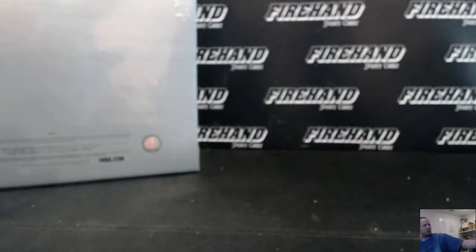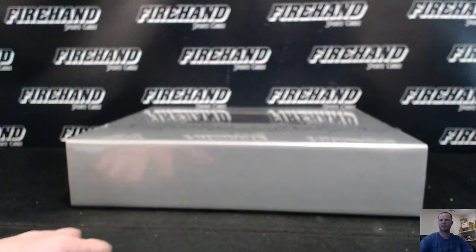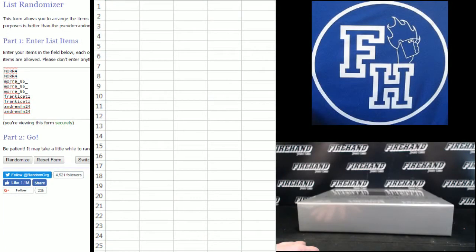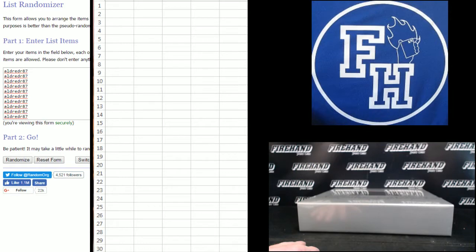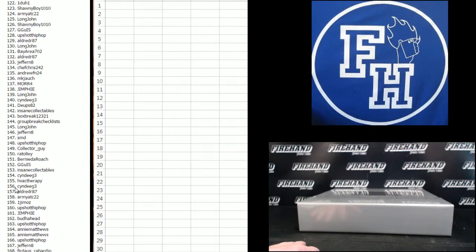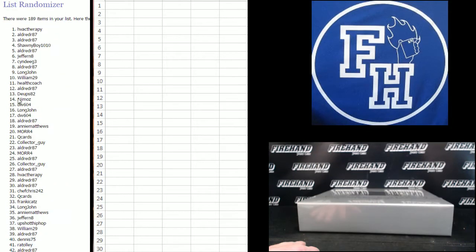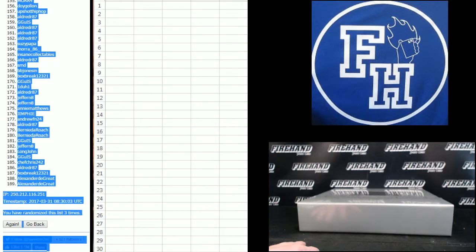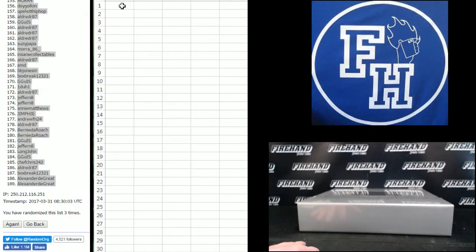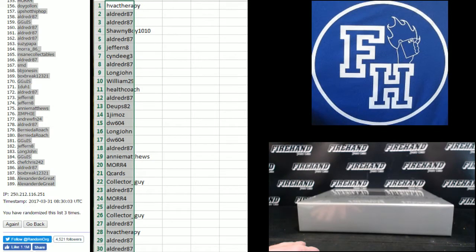Good luck. Three times on the draw. Andrew FN 24 on the bottom, Aldrid R 87 up top. 189 total spots. One. Two. And three. HVAC Therapy on the top. 189, by the way, is the shortest player list of all the Flawless basketballs — even the original 12-13 had over 200 players on the checklist.